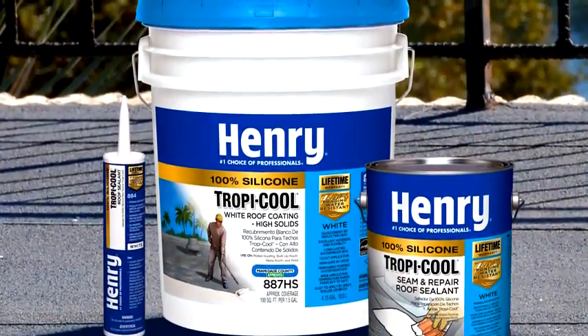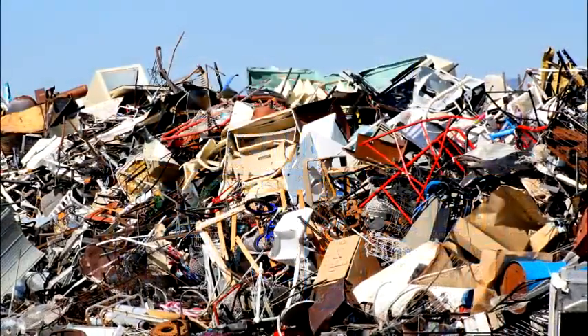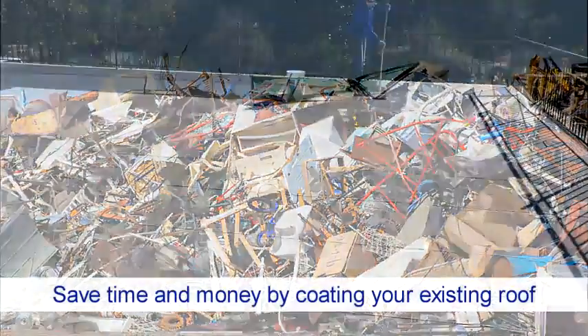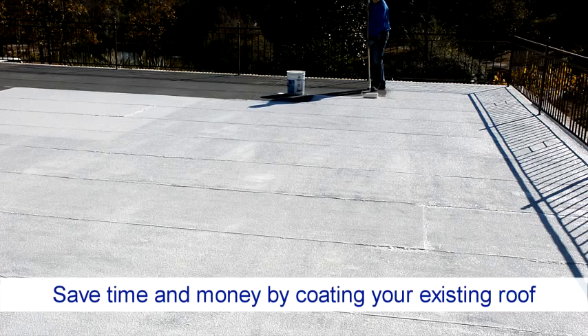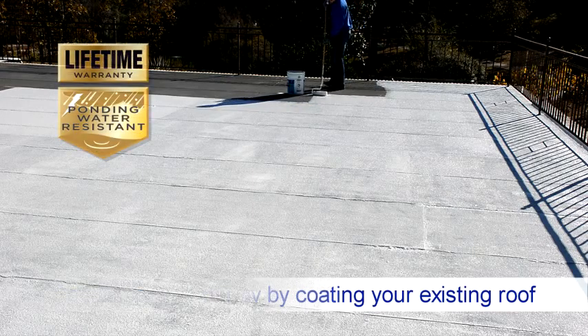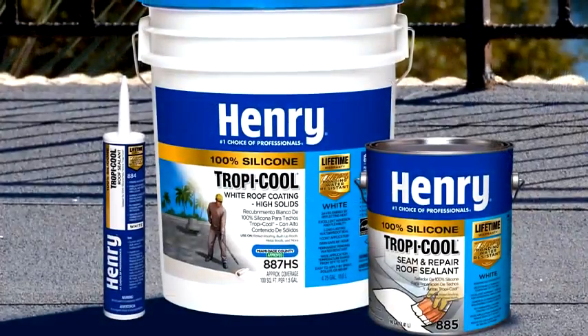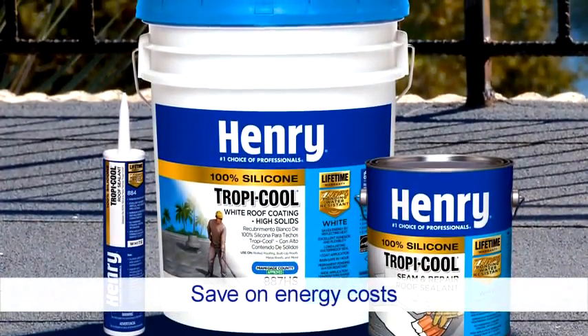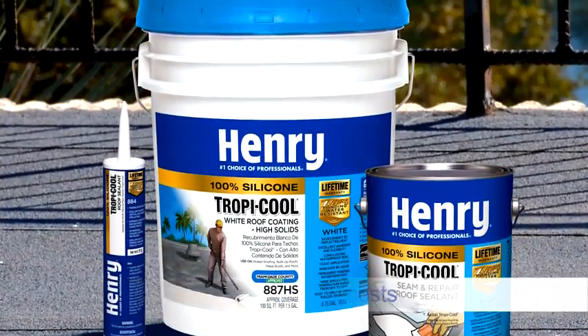Why replace your roof when you can restore it? Henry Tropicool 100% silicone white roof coating is the alternative to re-roofing. In many cases, instead of tearing off your roof and contributing to landfills, save time and money by coating your existing roof with a proven and reliable coating that is backed by a lifetime warranty.